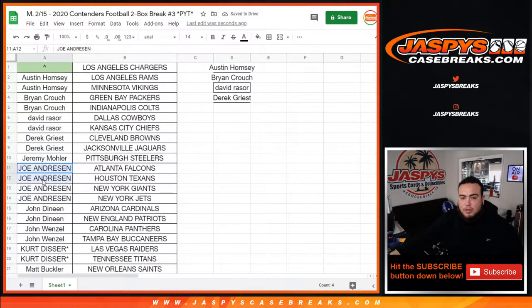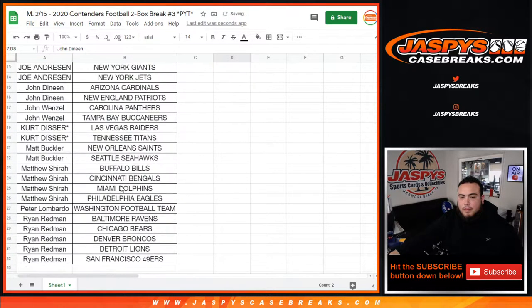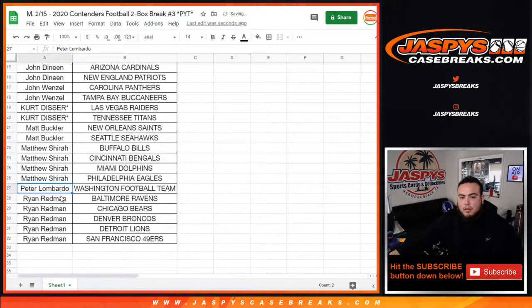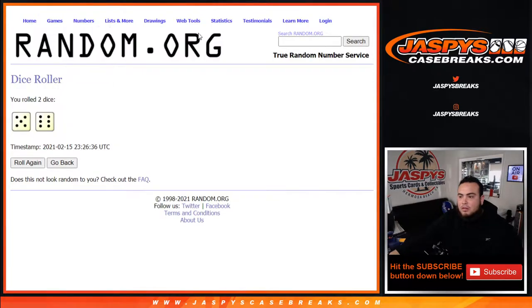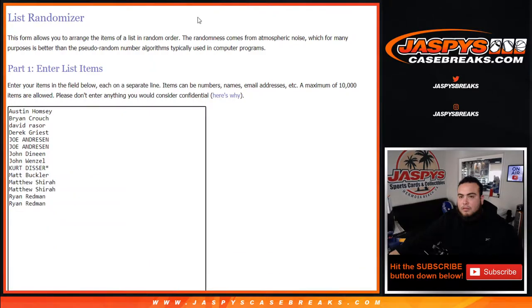Jerry Muller just won. Joe Andreessen has four, so that's two entries. John D has two, John W has two. Kurt has two. Matthew has four, that's two entries. Nico Lombardo has one, and Right On It has five, so that's two entries. Out of the possible 15, we got 14. There we go.